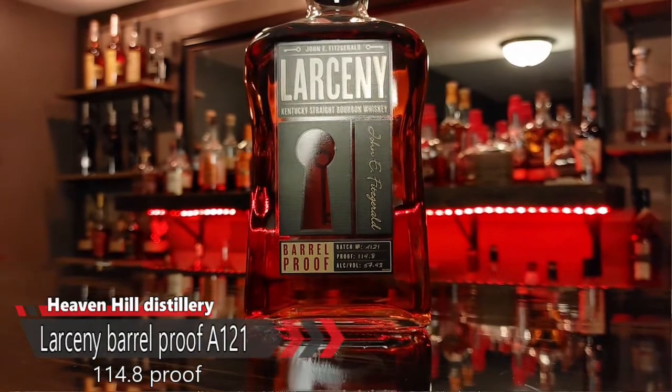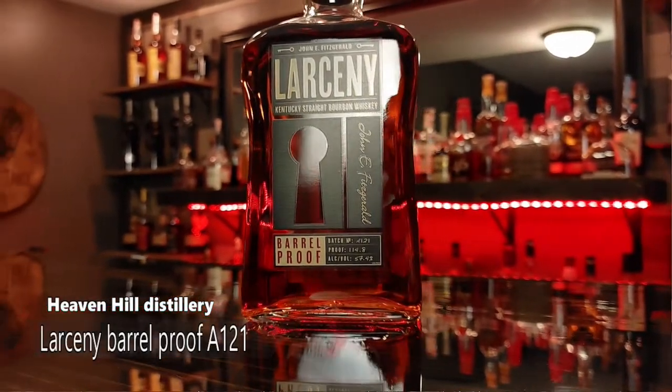They release four of these a year. This is the first one of 2021, so A121 just means batch A, January 2021. It's not as complicated as it sounds.